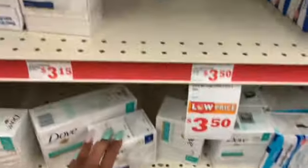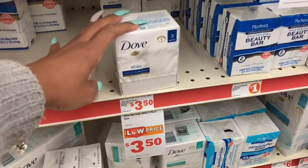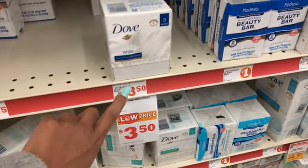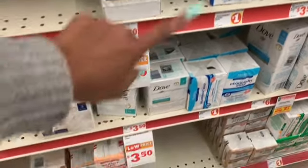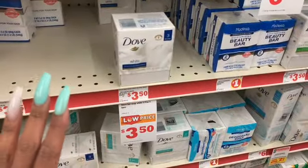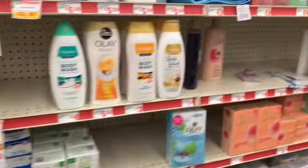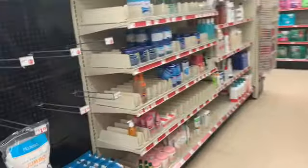I also grabbed two of the Dove soaps. These are priced at $3.50. We have a $2 off 2 coupon and it just has to be off of a Dove product that's more than $3 — so it can't be exactly $3, it has to be more than $3. $3.50 works and the coupon will apply to those. And if you don't want the soap, you can definitely get deodorant.